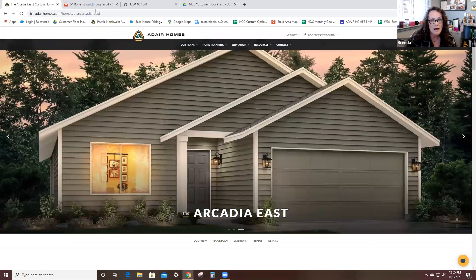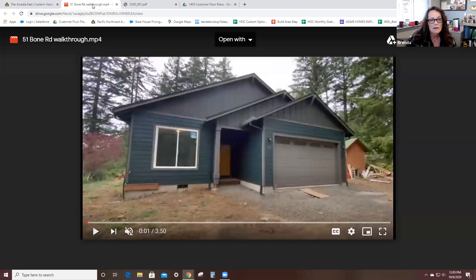Let me hop into what our home looks like. This home was built in Stevenson, Washington in Skamania County, and it is the Lopez Landers home. I love the color combination they put on this house — it is fantastic. Adair actually painted this for them. Painting is an owner-to-do item. It's an option — owners can paint the interior and the exterior, and the Lopez Landers had us paint this exterior for them.